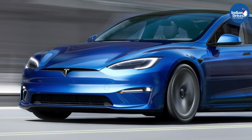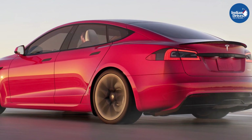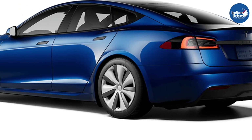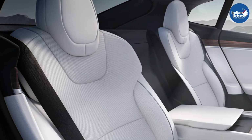The Tesla Model S retails at a starting price of USD $74,490. The Plaid and Plaid Plus performance variants cost USD $1,14,490 and USD $1,34,490 respectively.